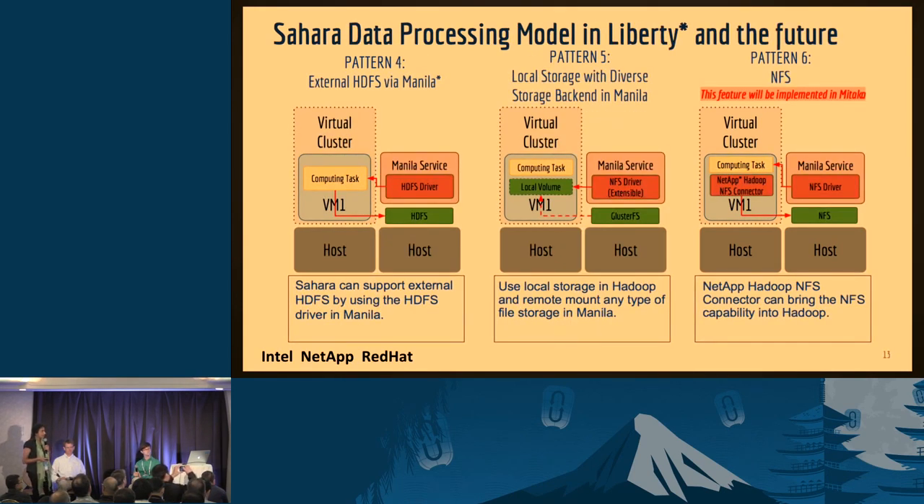What do we have in Liberty? Patterns four and five — and we'll get to six in a bit. Pattern four uses the Manila file service system. It has a Hadoop HDFS driver, and through your VM you can access the Hadoop file system through Manila. In pattern five, there's a local volume backed by any data behind it — it could be an NFS driver or GlusterFS. That's a very important contribution in Liberty. When you use a local storage system there are many benefits. Pattern four is the Manila HDFS driver: think about a cluster in your cloud with multiple compute nodes, each hosting multiple virtual machines, all talking to your Manila file share system which has the HDFS driver. That goes to a name node and different data nodes, all accessible to your computes.